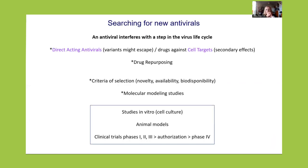So if we want to understand how the virus infects the cell to identify new antivirals, what is an antiviral? An antiviral interferes with a step of the virus life cycle. Basically, we have two types. We have direct acting antivirals that target any specific component of the virus — they are very specific and normally very efficient. The problem is that viruses mutate and variants might escape, because these antivirals are very specific for viral components.